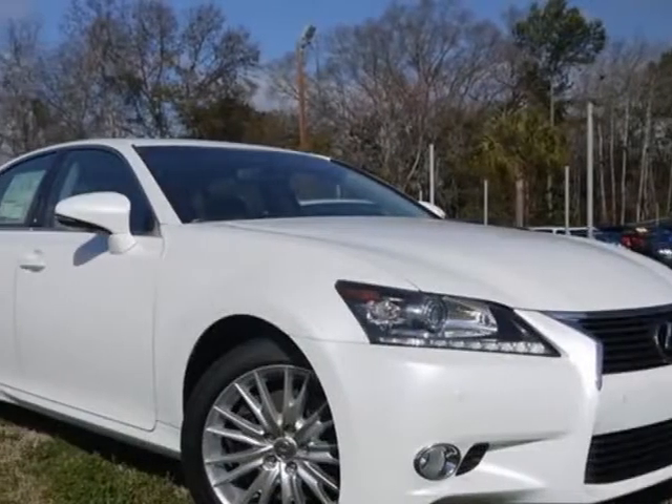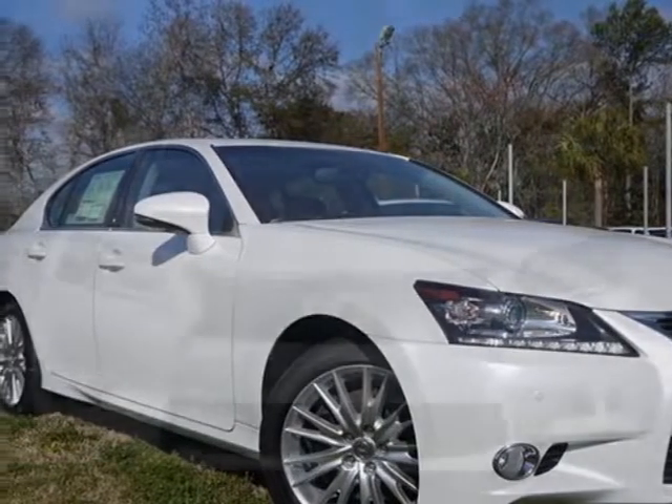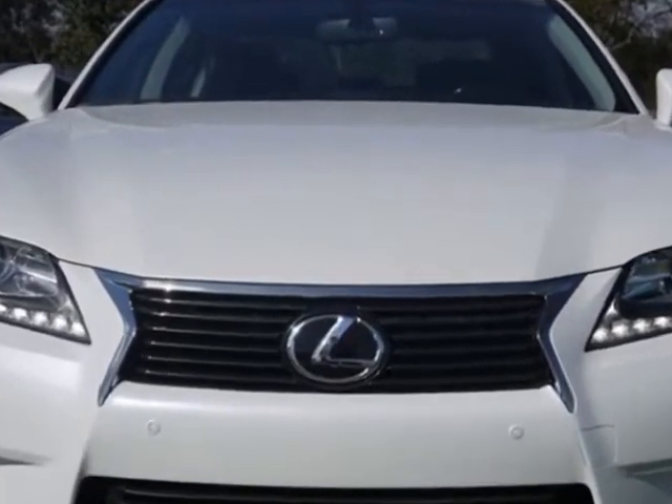Take a look at this new 2013 Lexus GS350. For your protection, this vehicle has a full factory warranty.